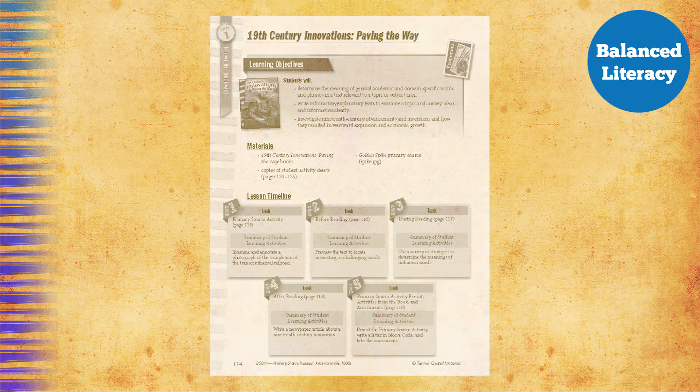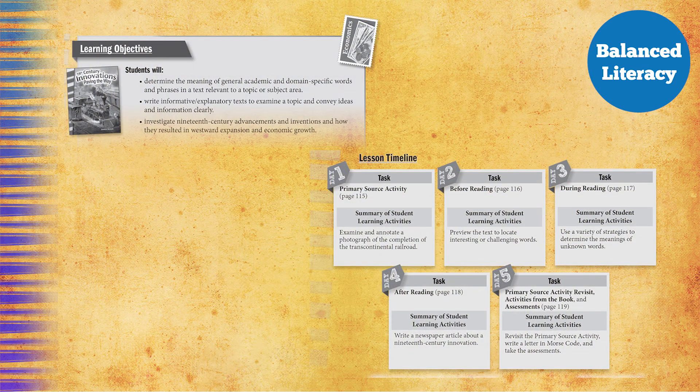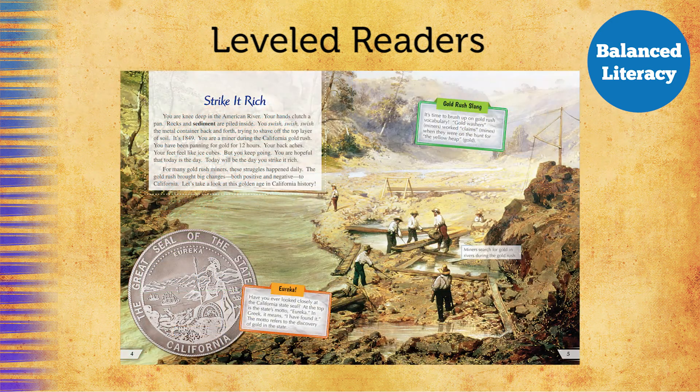With limited instructional time, Exploring Social Studies is built to support a balanced literacy model for seamless integration to the language arts block, providing systematic English language arts instruction using social studies content. Our leveled readers are rich with primary sources and other engaging content that makes students want to turn the pages.